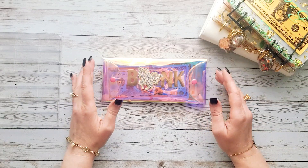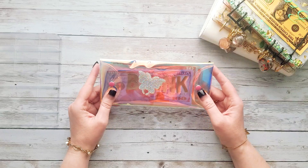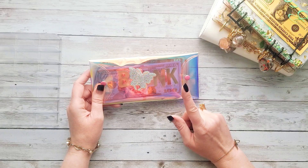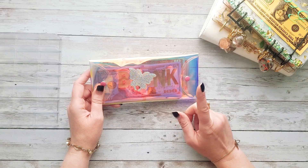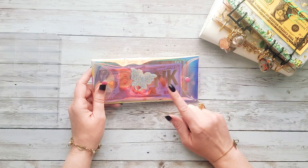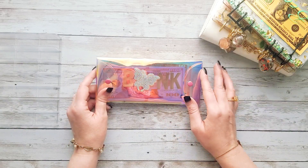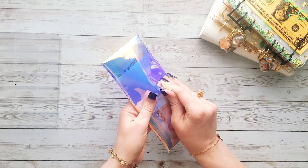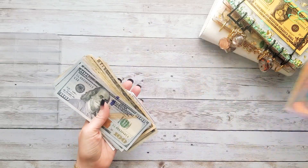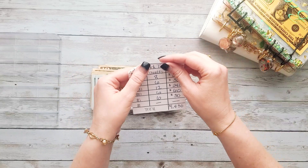We give every dollar a job. This is my bank envelope, and this is what I take with me to the bank when I pull out cash. This money is after all the bills are paid with this paycheck, and it's set aside specifically for expenses, sinking funds, and savings challenges. Let's go ahead and see how much money we're going to be working with today.